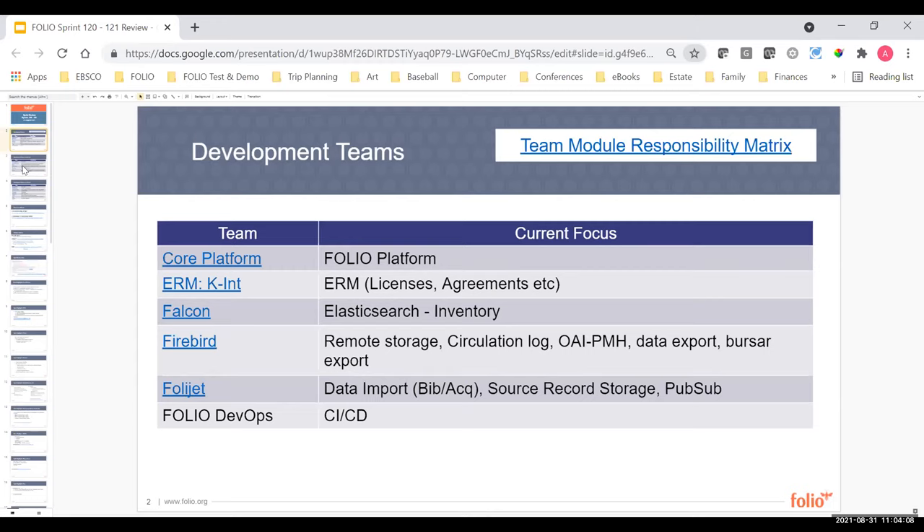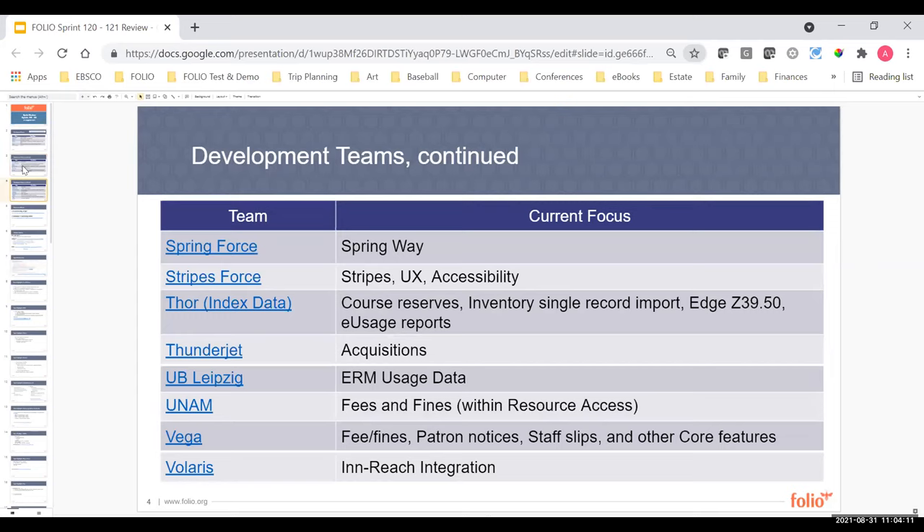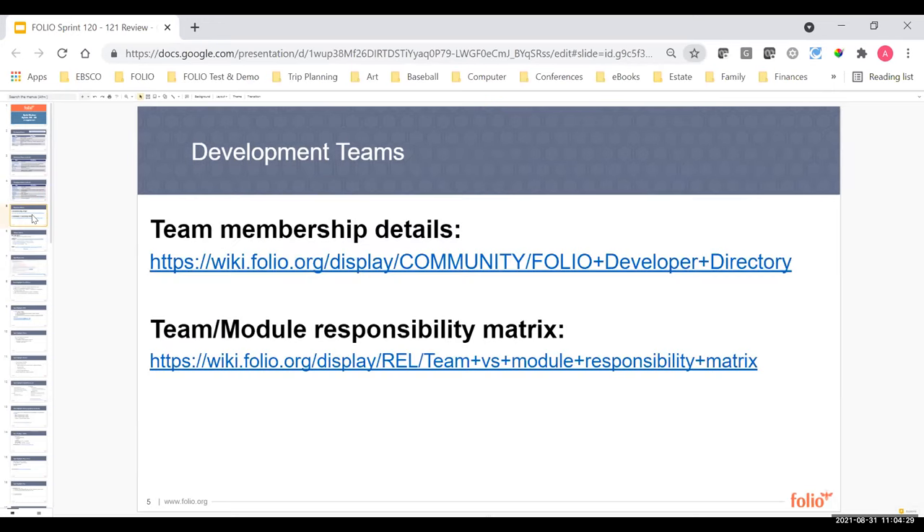We have three pages of teams at this point, and all of these folks have spaces on the wiki if you want to get additional information about particular team make-ups and details. The team module responsibility matrix helps keep all of us organized on which team is responsible for releasing which modules and also who the product owner is to contact if there are questions.